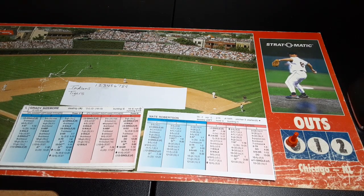Grady Sizemore leading off: in the replay he's batting .266, 13 homers, 47 RBIs, with 32 stolen bases. On the real season through game 125, he was batting .275 with 21 homers, 68 RBIs, 29 stolen bases — 137 hits on the real season versus 132 in the replay.